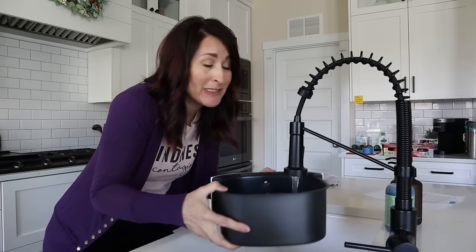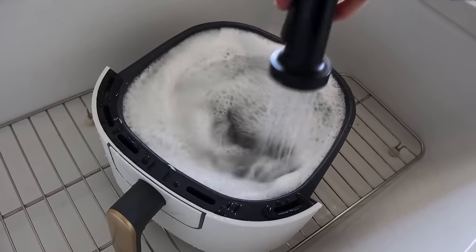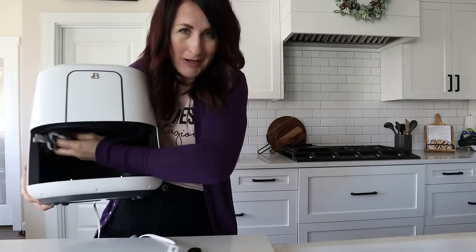Now I'm going to give this air fryer its very first wash — just some nice hot soapy water and wiping out the inside with a soft warm cloth. I read the instruction manual, and for the first clean it didn't say anything about doing a dry run, but a lot of other air fryers do recommend a dry run before you start cooking food.